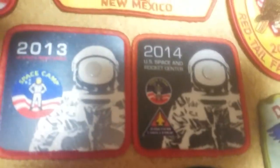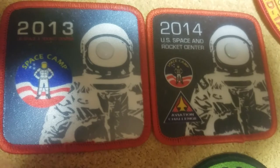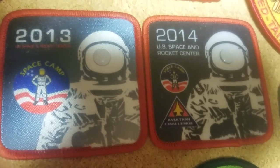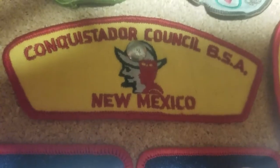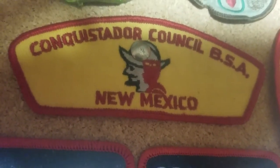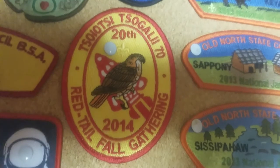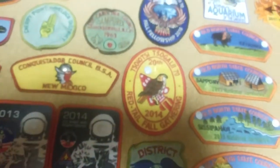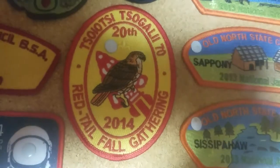Moving left, we have these two — these were Boys' Life participation awards for submitting to the Space and Rocket Center. I earned that both years it was available. Moving upwards, we have a council patch for Conquistador Council in New Mexico. I really do like the colors of this one, and the Conquistador himself on the side there next to the scout looks nice. Next we have a COC Sigali 70 Red Tail Fall Gathering 2014. I wasn't present for this, I did trade for this patch, but I enjoy the way it looks — the red and the yellow both look nice. I like this patch with the arrow behind the red-tailed hawk.